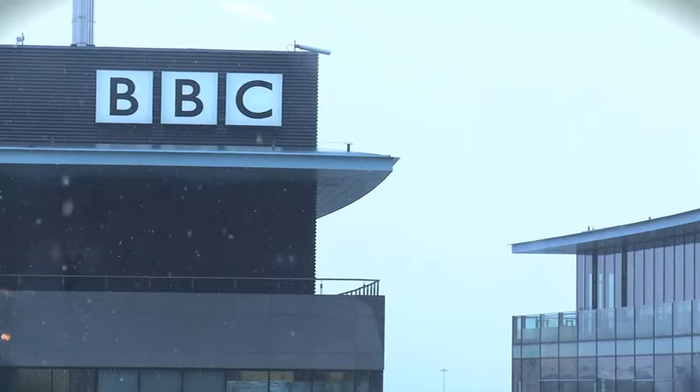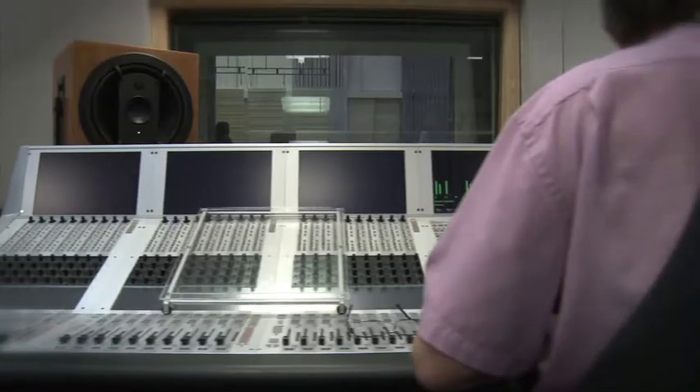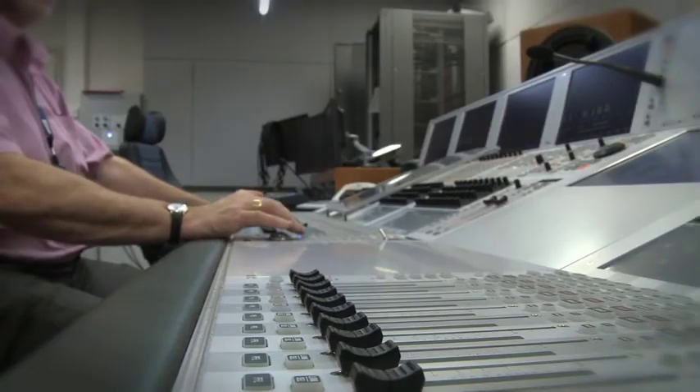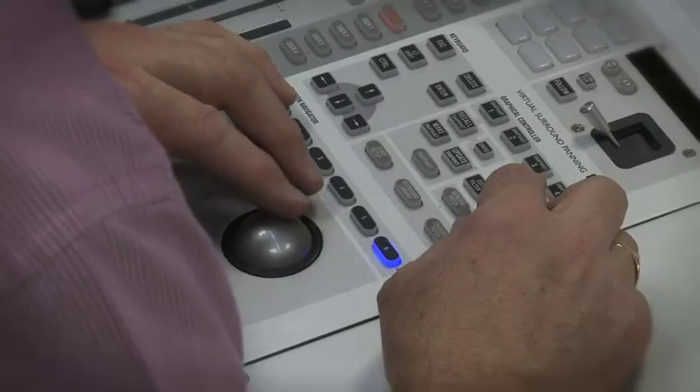This Christmas, the BBC is conducting an audio experiment and we'd like to invite you to take part. Typically, when we create audio content, it's made in a room like this, using a mixer and speakers. And that's how it's designed to be heard, in a room with speakers.